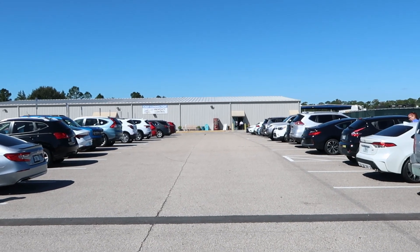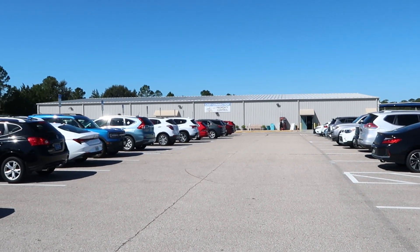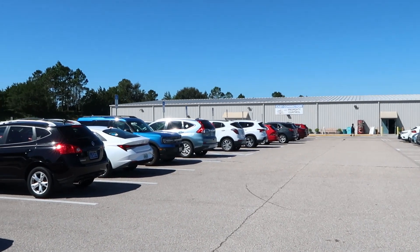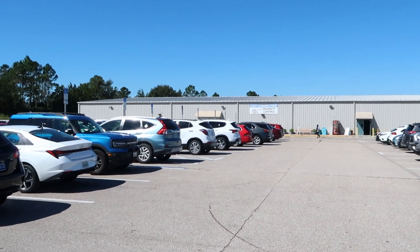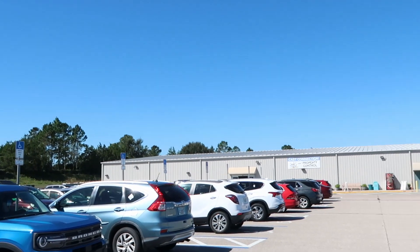It is seriously so busy here today. Literally my last few visits here it's been very, very busy. But I'm really excited to head on in here and check out all of the newest discounted Disney merchandise. Look how beautiful outside it is today too — literally not a cloud in the sky.